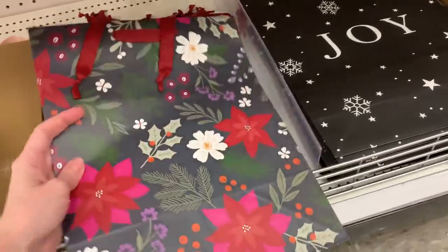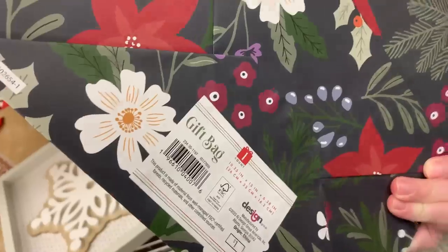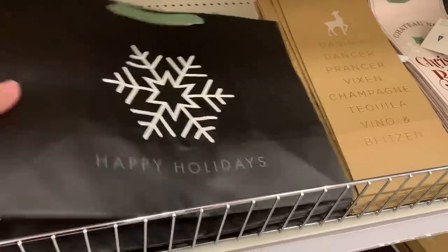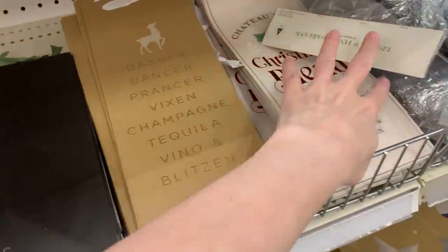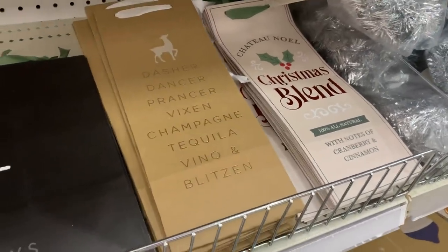There are a few more one dollar gift bags. One has a really pretty floral design with poinsettias, holly, pine branches, and other flowers. There's a black and white bag with the word 'Joy' and snowflakes, and another black and white bag with a big snowflake design that says 'Happy Holidays.' There are also a couple of wine bottle bags if you want to give a wine gift to somebody.